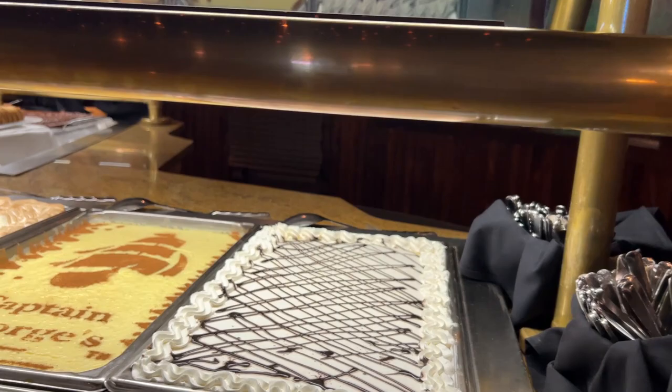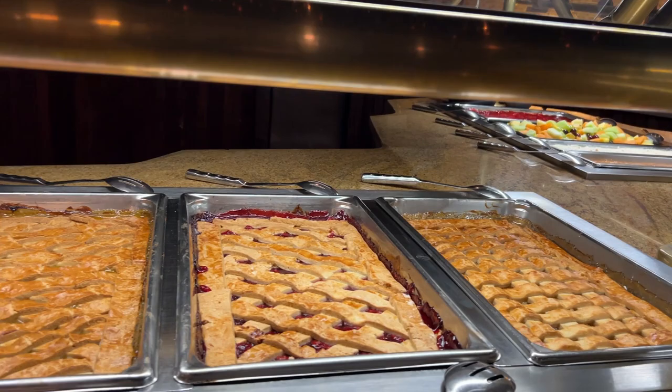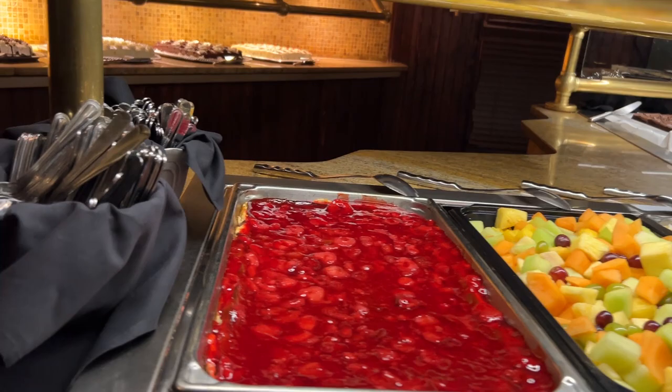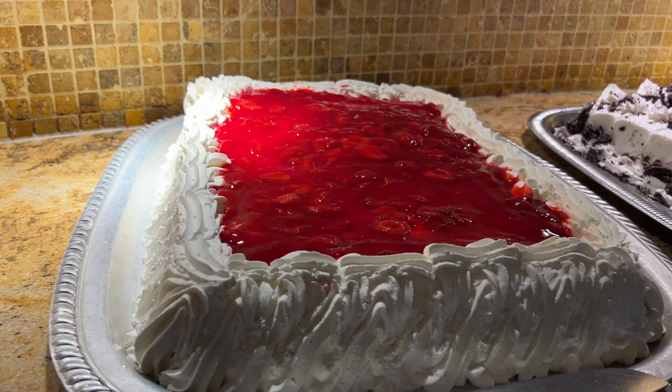Now let's take a look at the desserts. They've got chocolate pudding, Captain George's rice pudding with a little cocoa on top, banana pudding, apple cobbler, cherry cobbler, peach cobbler, flan, coconut pudding, mixed fruit, cheesecake, and they also have soft serve so you can make a twist or vanilla and chocolate.